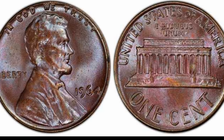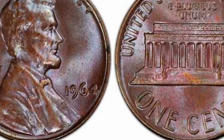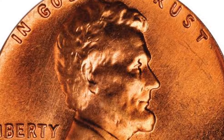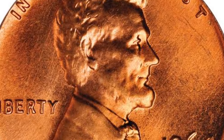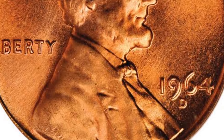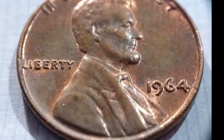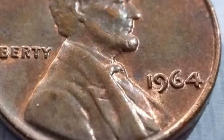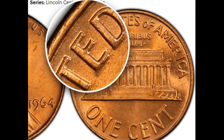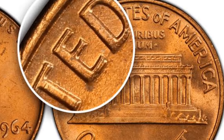So how much is your 1946 Wheat Penny worth today? For most, these pennies hold a value between $0.25 and $0.85, depending on condition and grade. However, rare red specimens in higher mint states can command prices up to $600 or more. The highest recorded sale for a 1946 Wheat Penny was $14,950 in 2006 for a particularly pristine red example. While most of these coins won't make you rich, they do serve as a wonderful piece of history and are highly collectible due to their connection to post-war America.